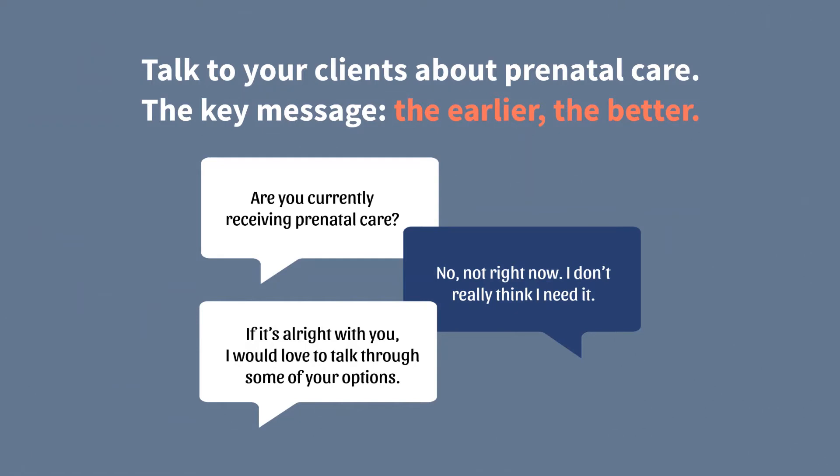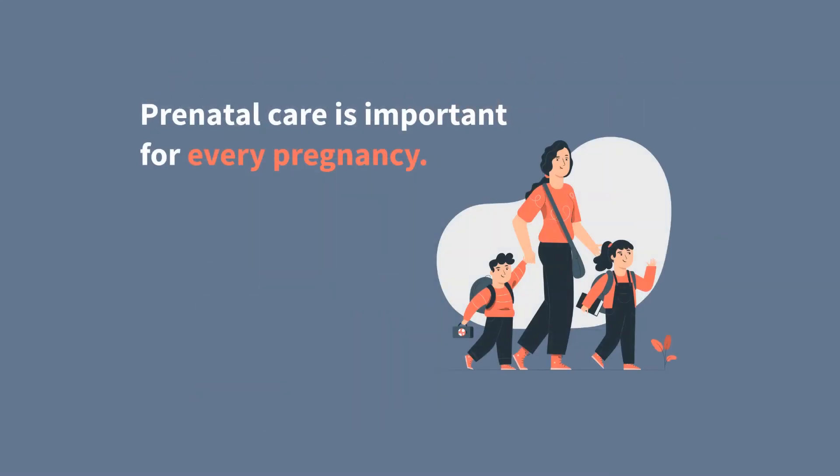Encourage early prenatal care. If your organization works with people of reproductive age, it is important to encourage them to seek prenatal care. The CDC recommends that all pregnant people be tested for syphilis at their first prenatal visit. Here is an example of what a conversation might look like: 'Are you currently receiving prenatal care?' 'No, not right now. I don't really think I need it.' 'If it's all right with you, I would love to talk through some of your options.' Prenatal care is important for every pregnancy — even if the pregnant person has had a child before or does not feel the need to see a health care provider, each pregnancy is different. Regular prenatal care guarantees that pregnant people are screened for sexually transmitted infections like syphilis and that they receive timely care. Prenatal care providers can quickly identify and treat any risks to the baby and pregnant person.